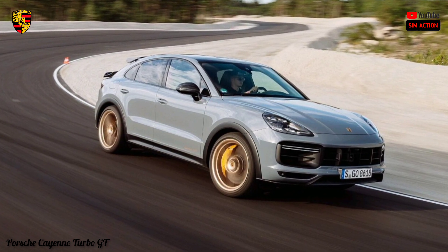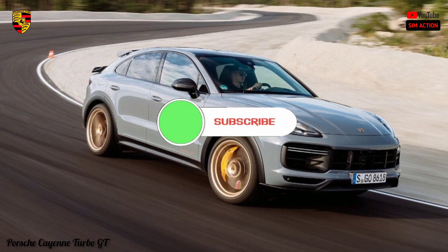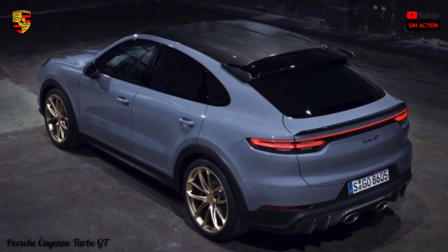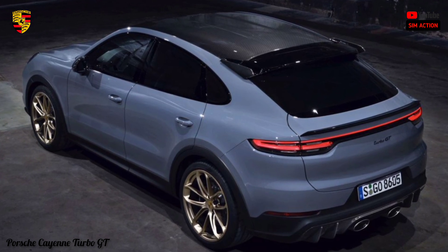I'm glad that you now fully understand this vehicle. Would you kindly subscribe to this channel and press the notification bell so that you're notified as soon as we upload another video. Thank you, and enjoy the rest of the video.